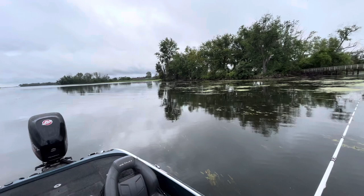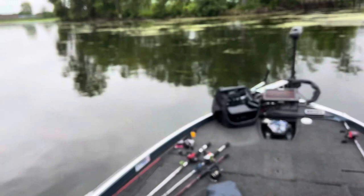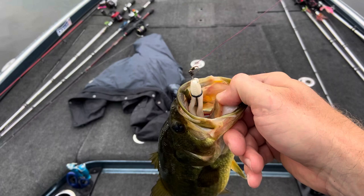All right, first largemouth bass of the morning on the Berkeley Power Jerk Shad! Just working this shallow grass flat — really super shallow — working this Power Jerk Shad like a jerk bait. Beautiful fish, really cool dark colors on them. We'll get them back and see if we can pick up a few more and figure something out out here.